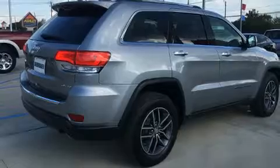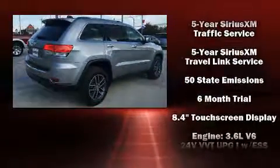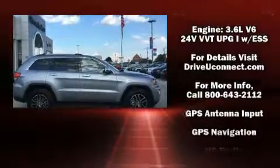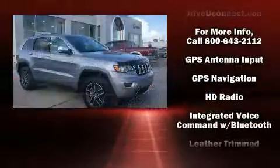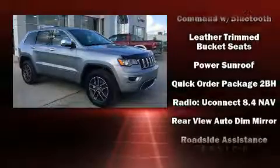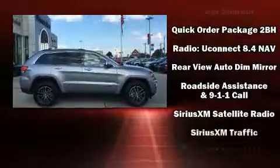Jeep also prioritized safety and security with features such as head curtain airbags, front side impact airbags, traction control, brake assist, anti-whiplash front head restraint, ignition disabling, an emergency communication system, and four-wheel disc brakes with ABS.